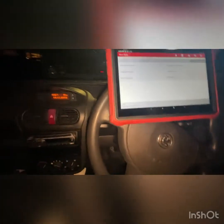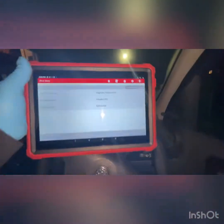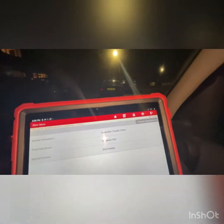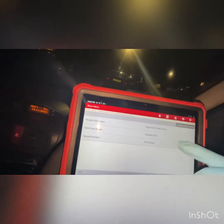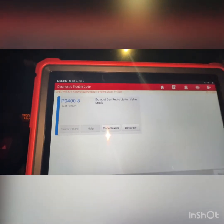A Vauxhall van has been brought in to have a look at a cold start issue. The car has been parked for some hours and hasn't been started yet. The diagnostic tool has been read and the only fault code stored is for the EGR valve.